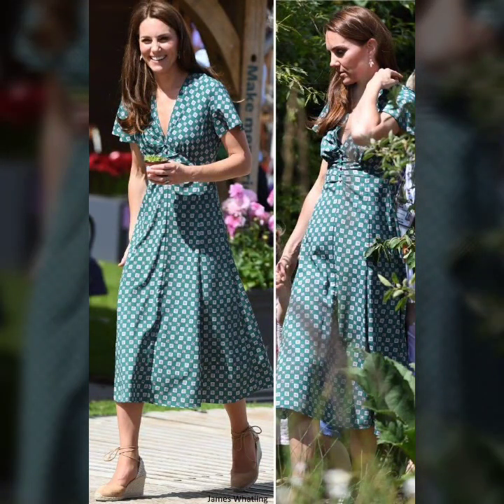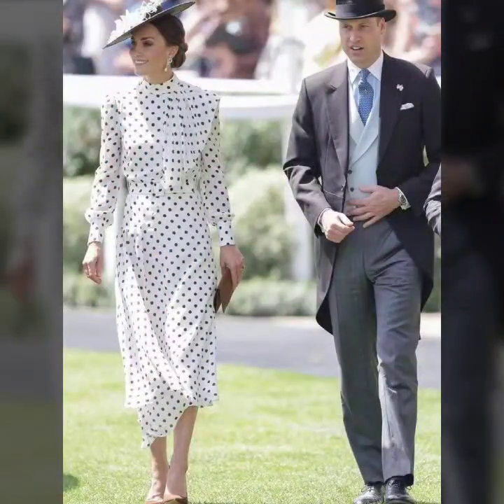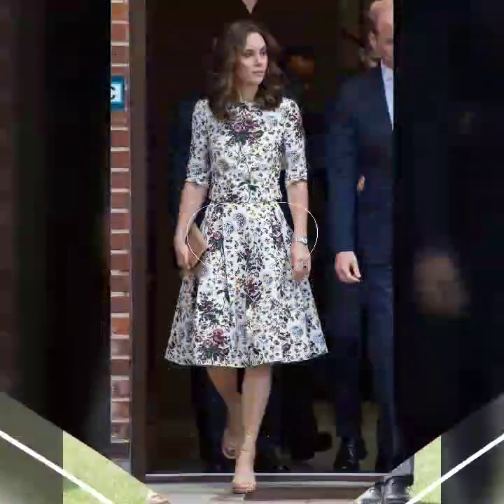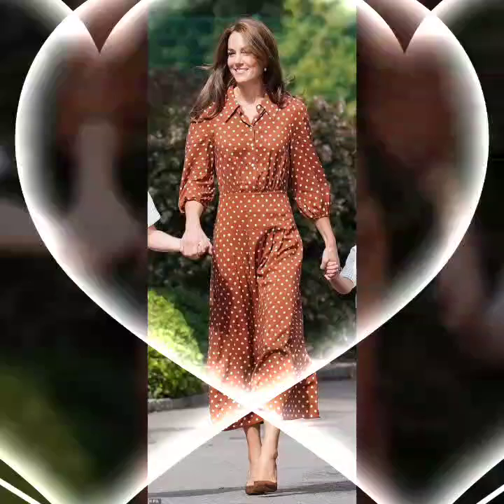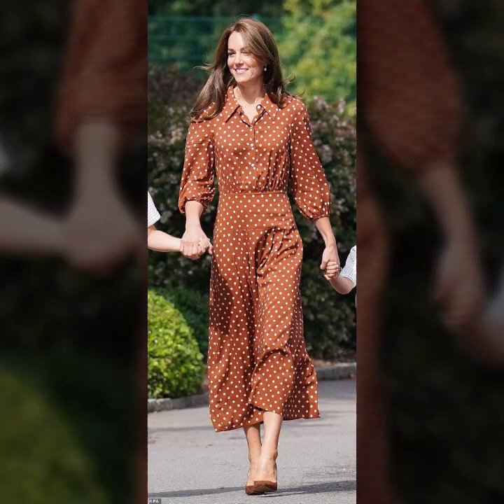Look carefully and you will notice that Kate Middleton's dress features pretty design details like a white button-up collar and cuffed balloon sleeves, both trimmed with elegant detailing. It is also worth noting that the Duchess has been reusing the same face mask throughout her public appearances.